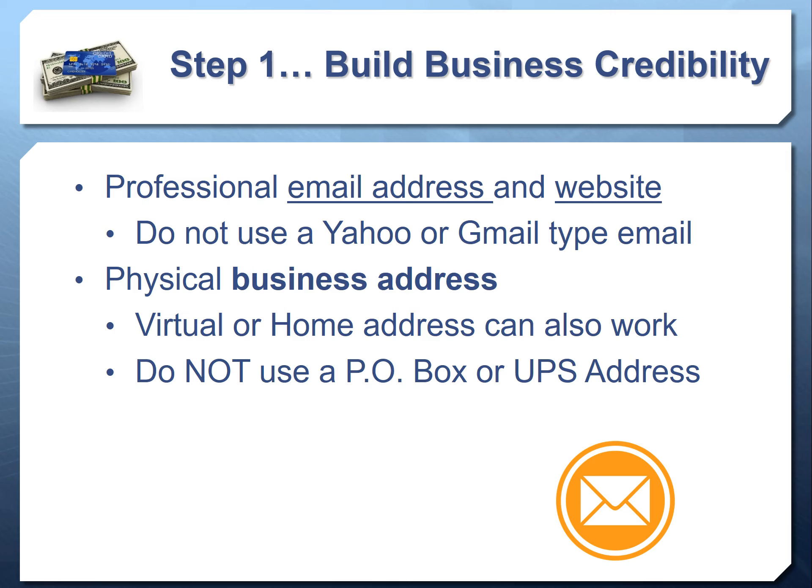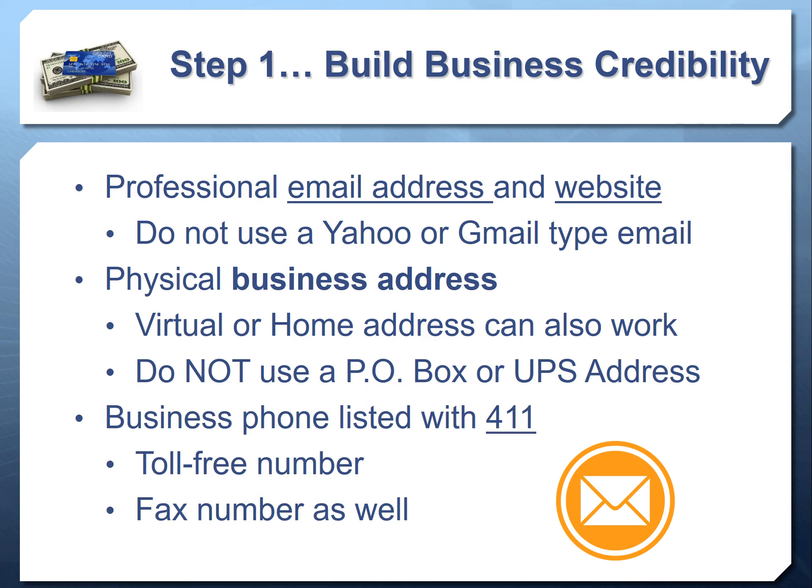Lenders and credit issuers maintain a database of UPS store and PO box addresses, and their computers automatically cross-reference it — if you're using one, you'll automatically be denied. A home address means some sources will still deny you. A business or virtual address allows you to get almost all business credit cards without a personal guarantee or credit check. You also need to get a phone number set up and make sure it's listed with 411 — this is one of the basic requirements you must meet to get initial credit established.